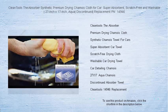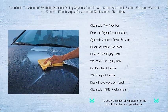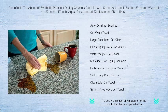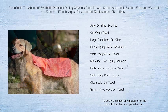Crafted from a unique material, it combines super absorbency with a scratch-free guarantee, ensuring your vehicle's finish stays pristine. Washable and remarkably durable, it's the last drying cloth you'll ever need. While the renowned original has been discontinued, the legacy continues.